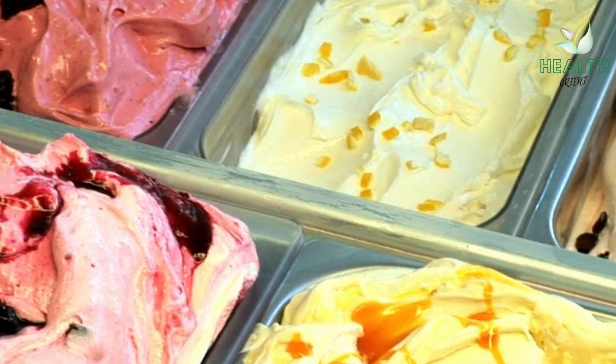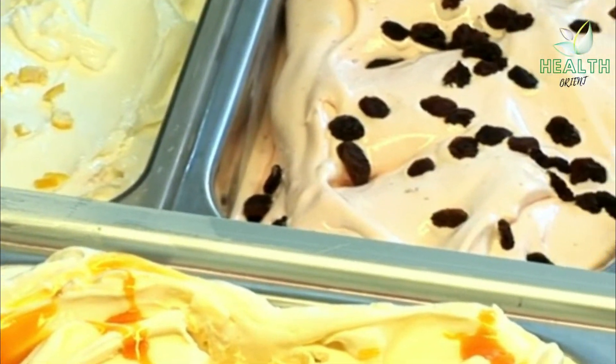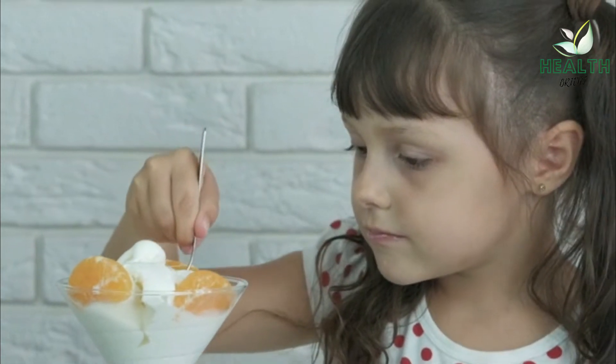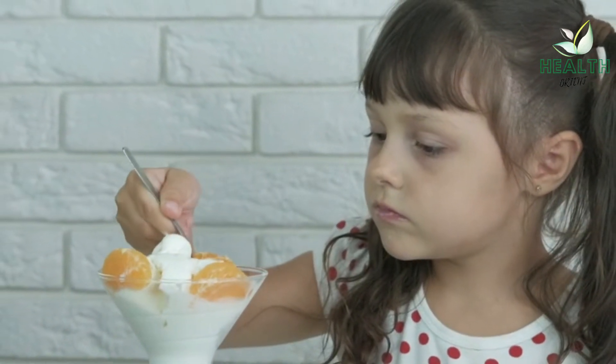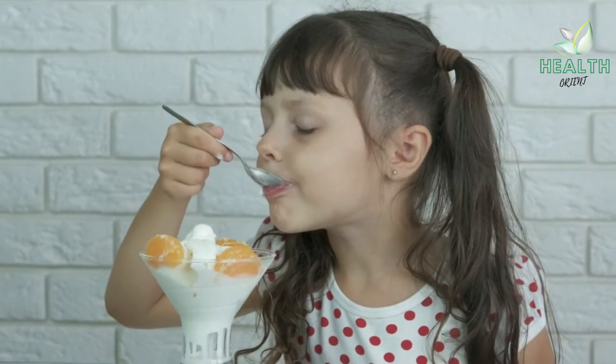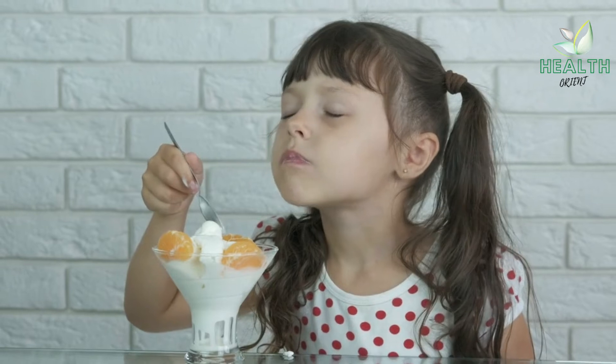People can also try the following: sucking on popsicles, drinking chilled smoothies, sipping ice cold water. Other options include hard candies or chewing gums that contain mint or menthol, as these ingredients provide a similar cooling and numbing sensation in the throat.